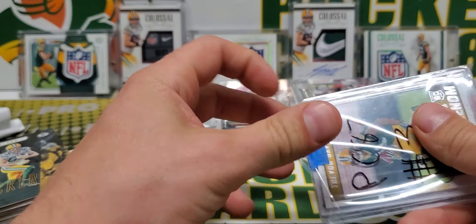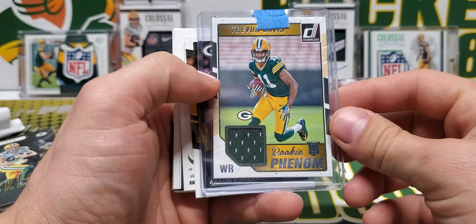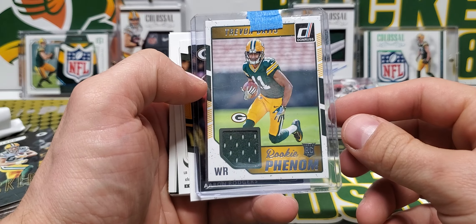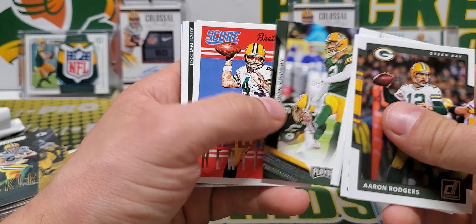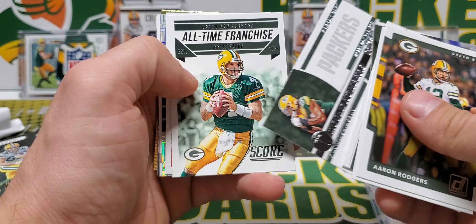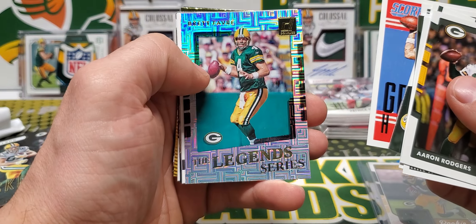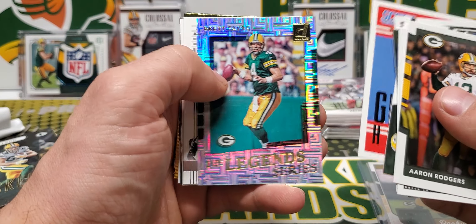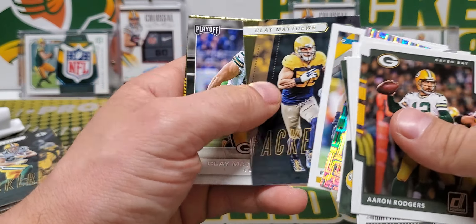Hey guys, so I'm opening up a box of National Treasures tomorrow — stay tuned for that. We've got a Trevor Davis rookie phenom. And then Wednesday night is going to be Barbell Breaks Break Night with Cheddar Bob again. We always have a ton of fun doing that. Oh, that's awesome — Legends series, Brett Favre. I love these inserts. It's so much fun ripping a whole bunch of cards and pulling heat for people.